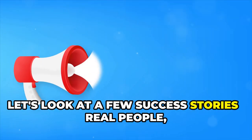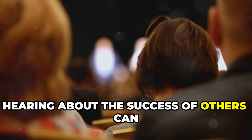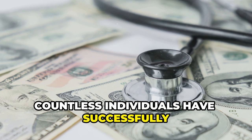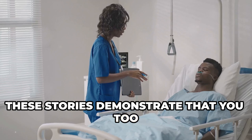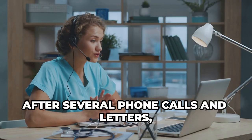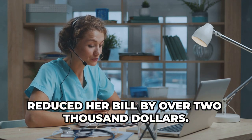Let's look at a few success stories of real people and real savings. Hearing about the success of others can be incredibly empowering. Across the country, countless individuals have successfully disputed their medical bills and saved significant amounts of money. These stories demonstrate that you too can advocate for yourself and achieve positive outcomes. After several phone calls and letters, one patient had her bill reduced by over $2,000.